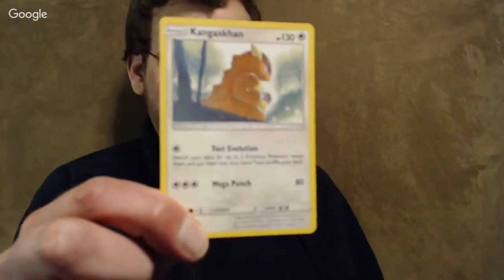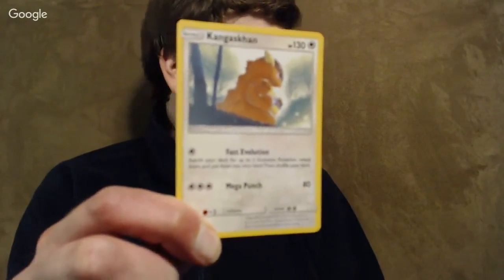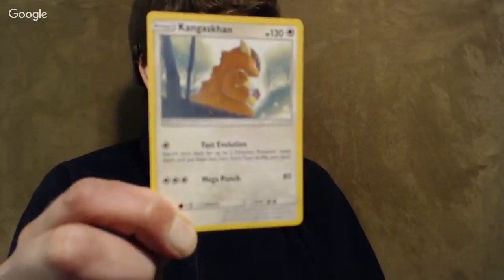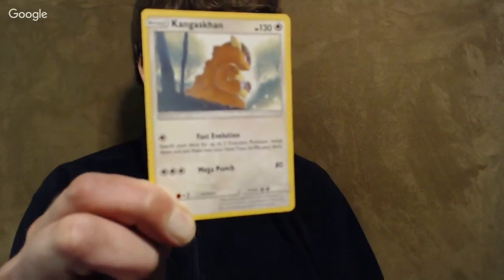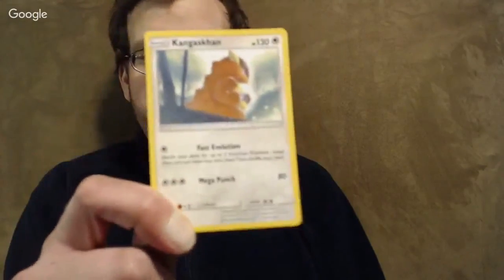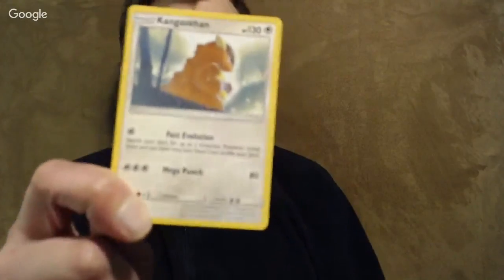Kangaskhan — this is an interesting one. It's got a lot of bulk, 130 HP. The first attack lets you search your deck for two evolution cards, so it might be an interesting starter. It has a retreat cost of two, which could be worse. For three colors of energy it does 80 damage. Definitely something to look out for in the pre-release format — that fast evolution attack is really quite useful there.